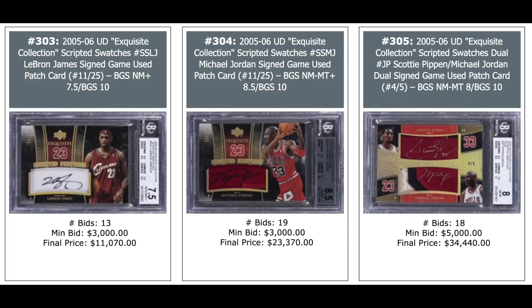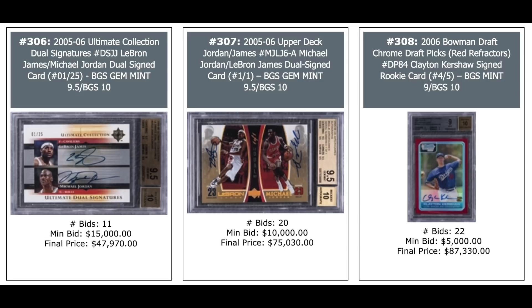2005 Exquisite LeBron — $11,000. Michael Jordan Auto — $23,000 in the middle. Jordan and Scottie Pippen dual auto numbered out of five, BGS 8 — $34,000. Another Jordan LeBron dual auto from 2005 Ultimate — $48,000. Another Jordan LeBron dual auto, one-of-one from 2005 Upper Deck — $75,000. And a 2006 Bowman Draft Chrome Red Refractor Clayton Kershaw Auto out of five, BGS Mint 9 — $87,000.